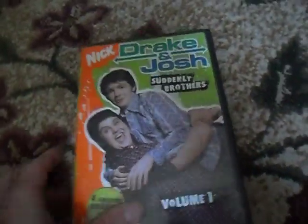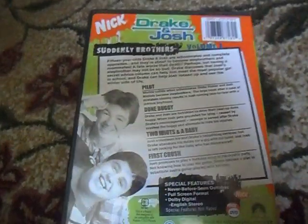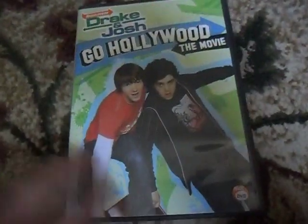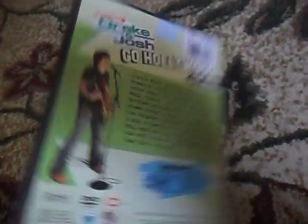Here's Drake and Josh, Suddenly Brothers Volume 1. The front, the spine, and the back — and the DVD. And then here is Drake and Josh Go Hollywood, the movie. The front, the spine, and the back, and the DVD.